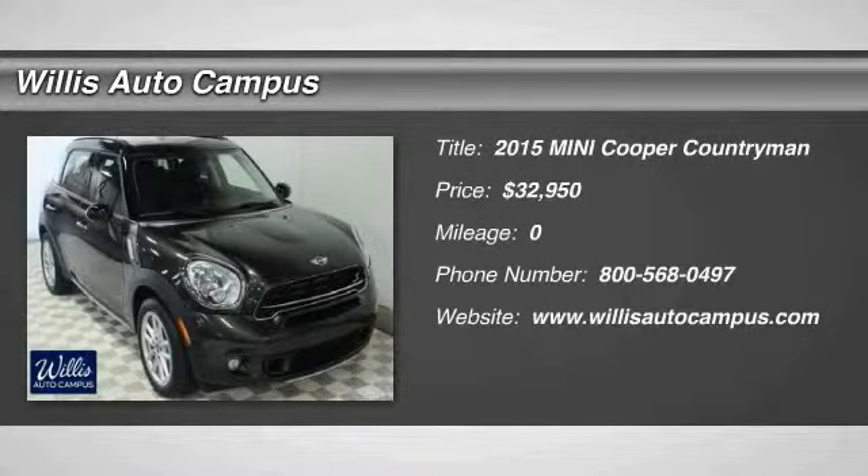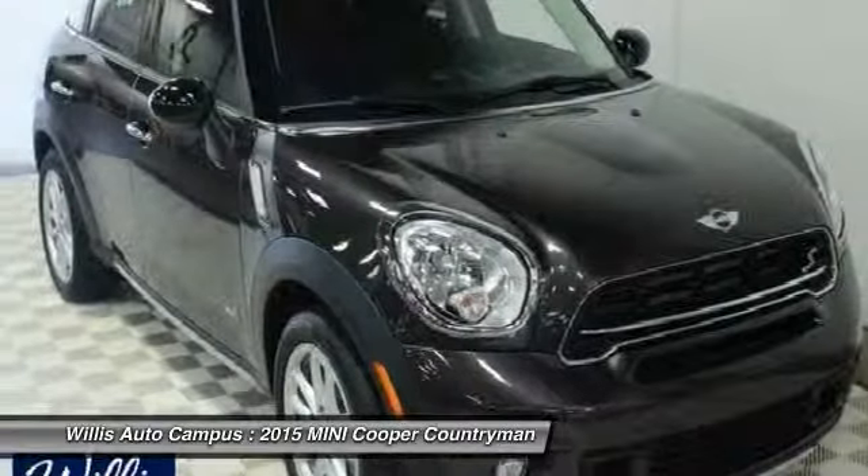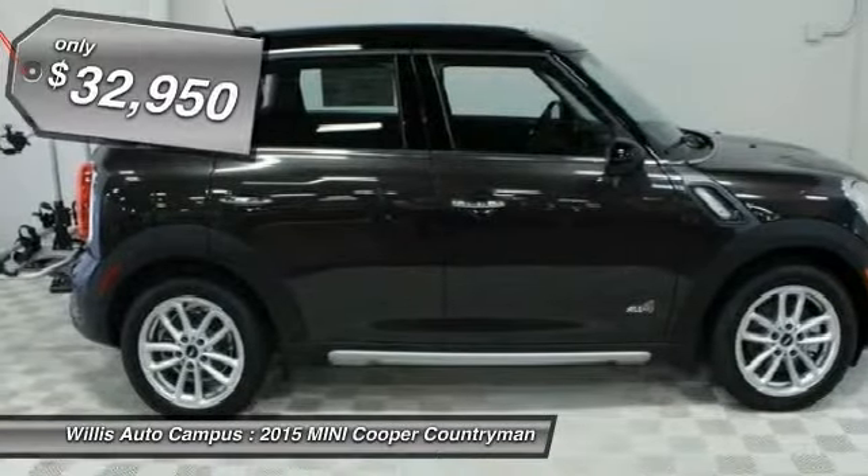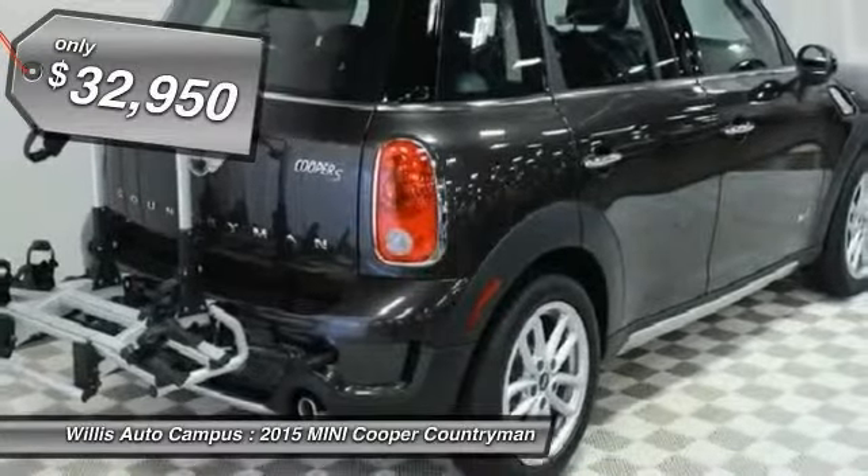The 2015 Cooper's agile handling and quick, precise steering make the Mini Cooper lots of fun to drive. The cabin is roomy with plenty of front leg room, and is priced below $35,000.